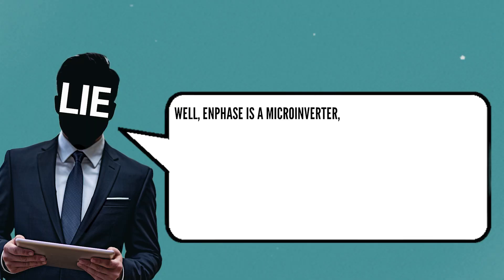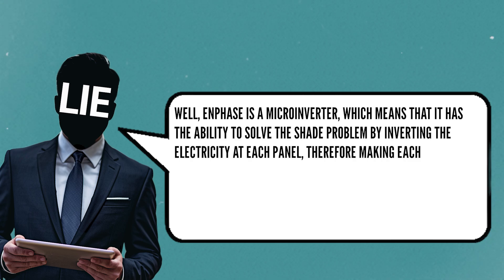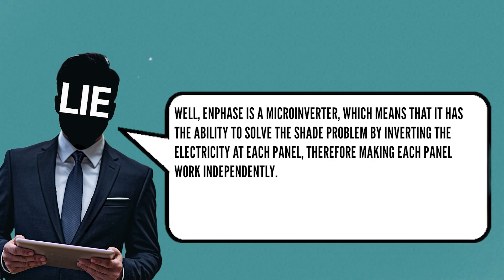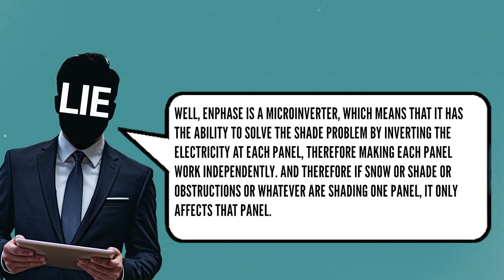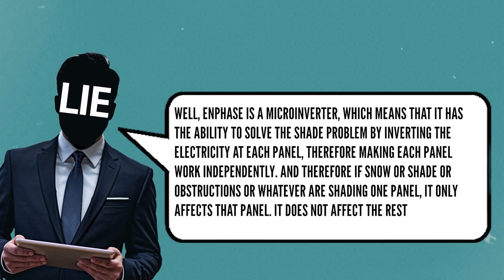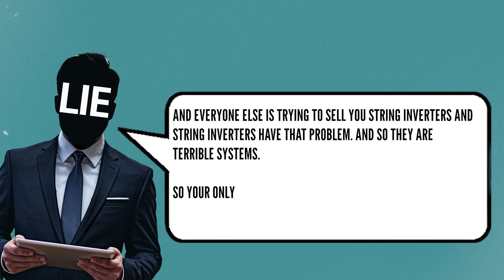Every time I've seen a proposal or heard about how Enphase is pitched to the end consumer, the way they pitch it is: Enphase is a microinverter, which means it has the ability to solve the shade problem by inverting the electricity to each panel, therefore making each panel work independently. So if snow or shade or obstructions are affecting one panel, it only affects that panel, it does not affect the rest of the array. And everyone else is trying to sell you string inverters, which have that problem, so your only solution is to go with Enphase and microinverters.